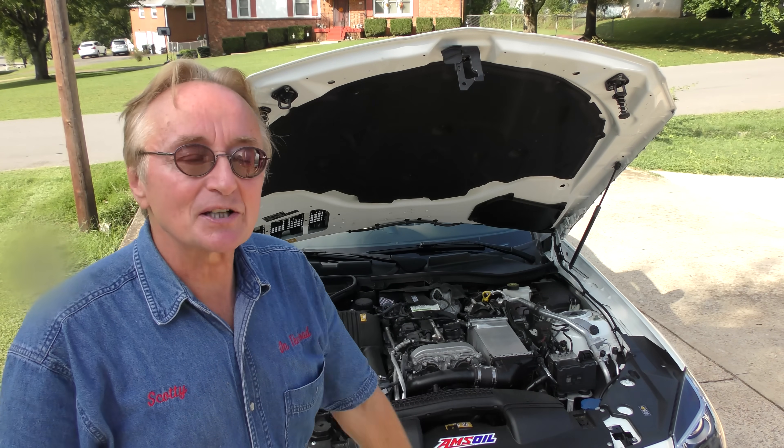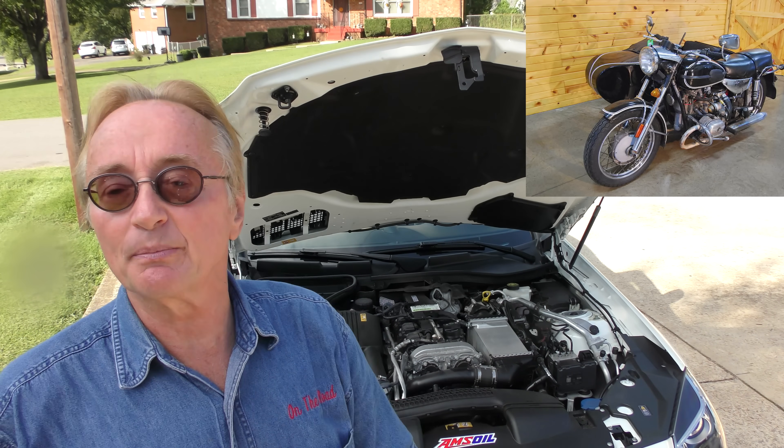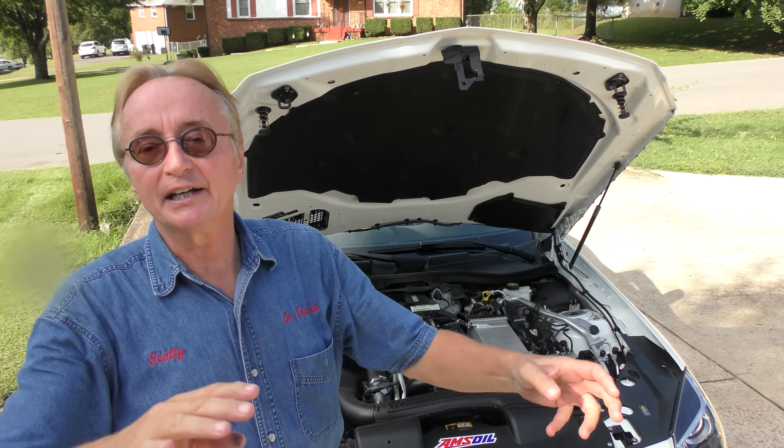He did own a Bavaria, of course back in the day. They were a lot simpler than they are today. I had customers with a Bavaria that had 400,000 miles and it was still running like a clock. BMW made much better vehicles back in the past than they do today.